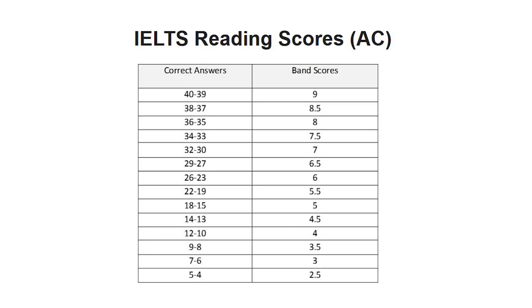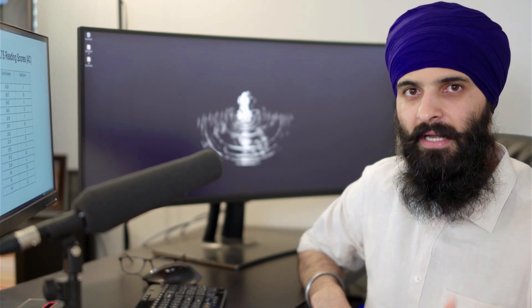Now that you have a baseline, you need to understand how IELTS is marked. For example, if you want to get to band 7, how many points do you need? If your answers are ranging between 19–22, you are at 5.5 band score. At 23–26 you're at band 6, and 27–29 is 6.5. 30–32 is band 7, and it goes upward from there. You need to understand exactly how many points you're getting and what that translates into.